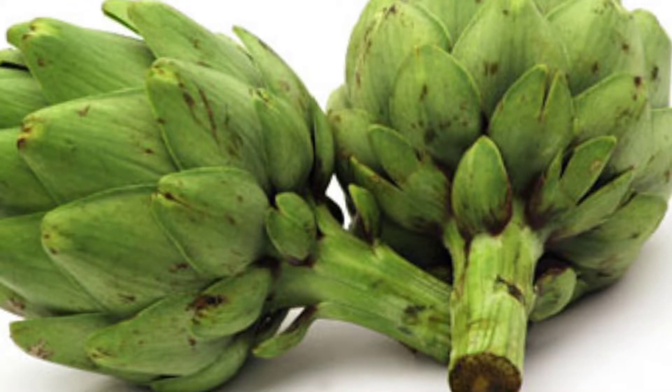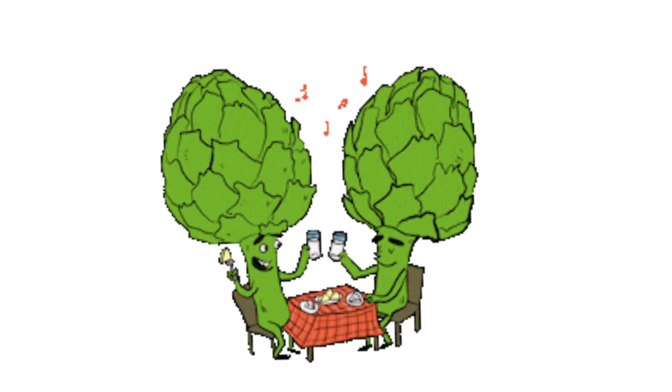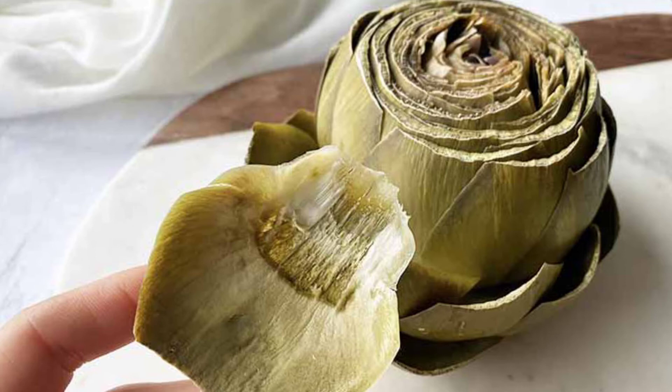These are low in fat while rich in fiber, vitamins, minerals and antioxidants. Using simple cooking methods like boiling and steaming softens the protective outer leaves and artichoke cord.